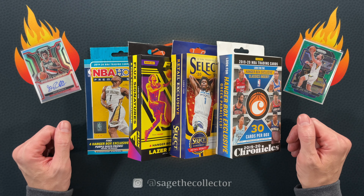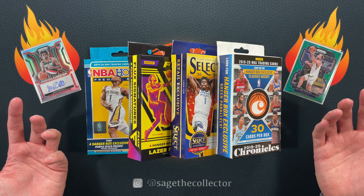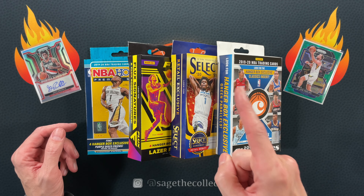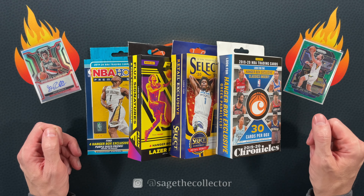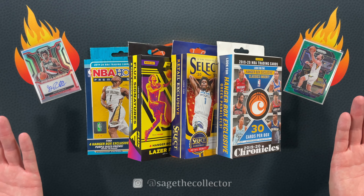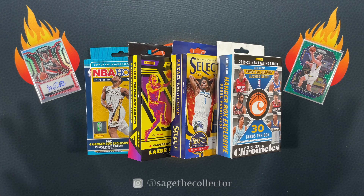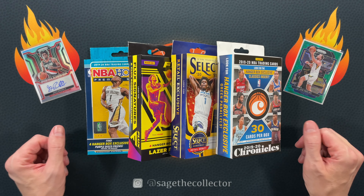How's it going everybody, Sage the Collector back with a quick hanger battle. Still waiting for some retail — Illusions blasters dropped on Target's website this morning, Sunday. I'm excited. Still nothing on the Optic or Prism front, but hopefully those are right around the corner. Until then, just gotta rip whatever I got in the stash.